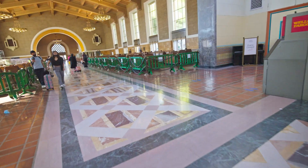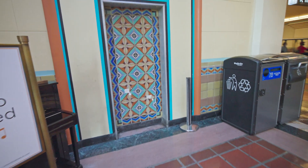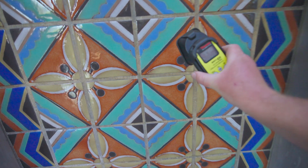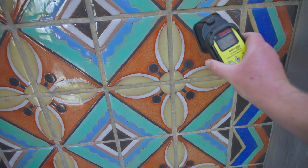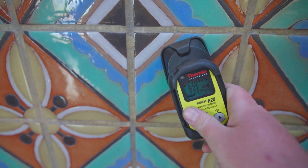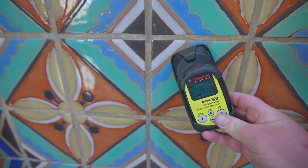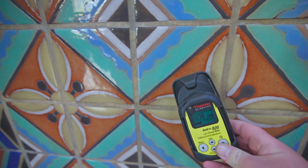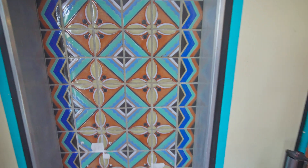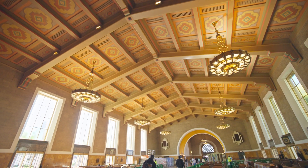A lot of the radiation coming off these tiles is alpha and beta radiation. Alpha radiation can only travel a couple inches in air. Beta radiation, which is basically a free electron moving close to the speed of light, can travel up to six feet away from these tiles. The reason it gets stopped is because it's slamming into air molecules, and that's usually why you can't detect it past six feet.